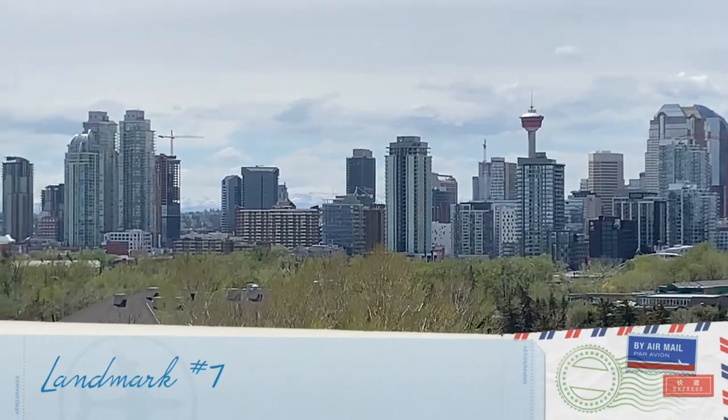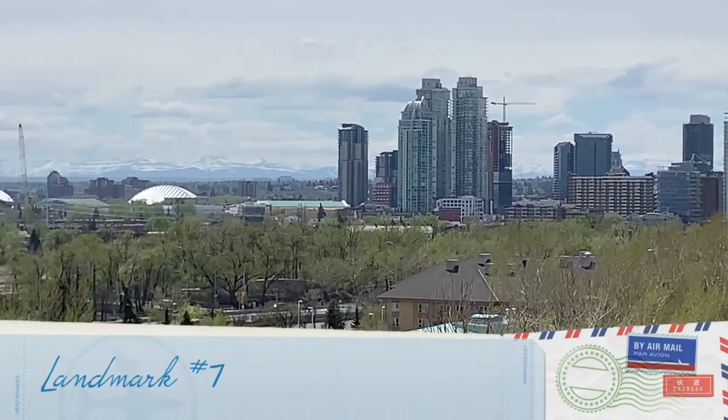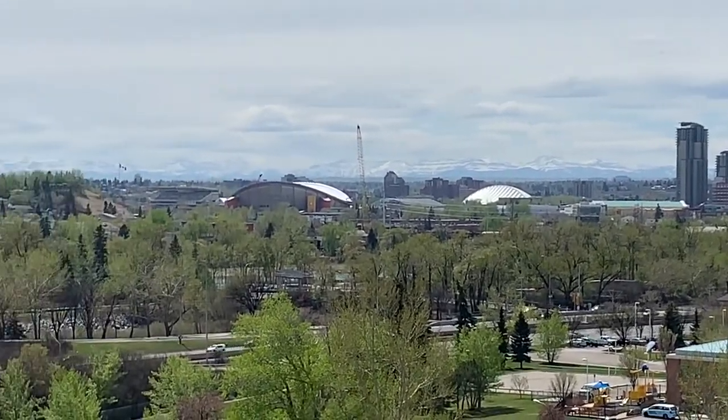Landmark number 7 has a very unique curved roof. It is also the home of the Calgary Hitmen, Roughnecks, and the Calgary Flames.